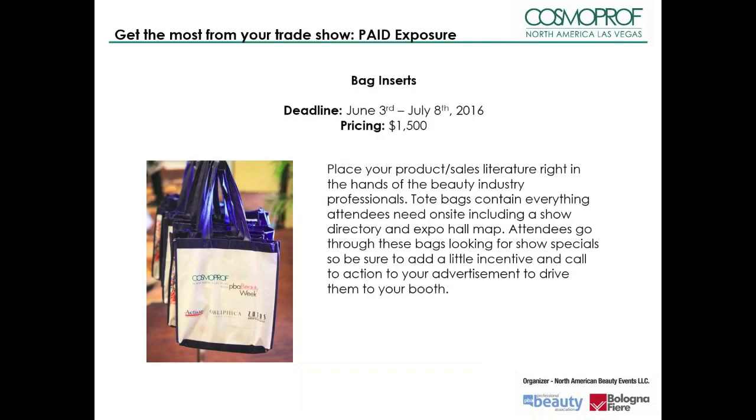Place your product sales literature right in the hands of beauty industry professionals. Tote bags contain everything attendees need to know on-site, including a show directory and expo hall map. Attendees go through these bags looking for show specials, so be sure to add a little incentive and a call to action in your advertisement to drive them to your booth. All inserts are subject to the organizers' approval.